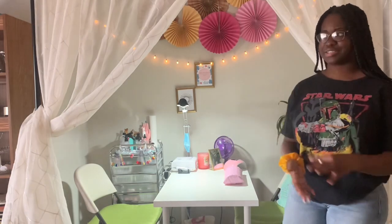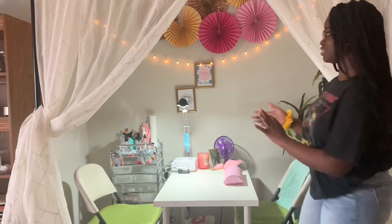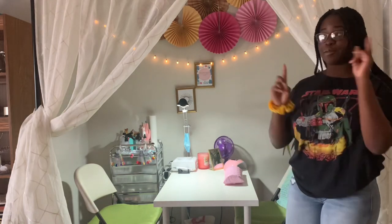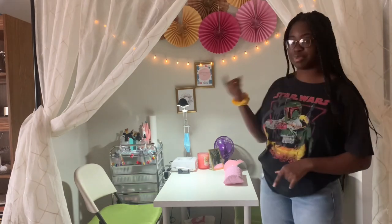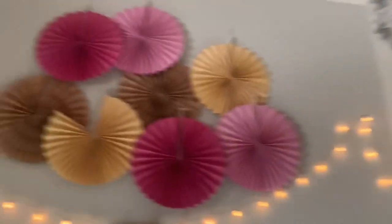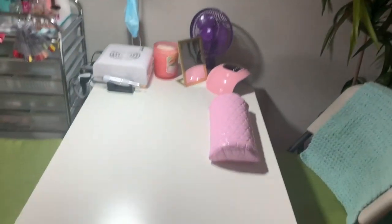I spend a lot of time here — sometimes I spend more time here than I do in my actual bedroom. I really like how everything came together, so I'm just going to first show you guys my decorations and all of that, and I'm also going to show you guys all of the stuff in my supply drawers. This is the overview — I really like how it came out.